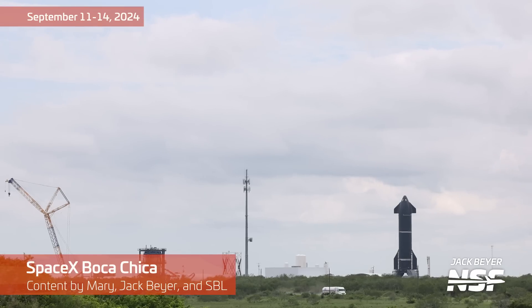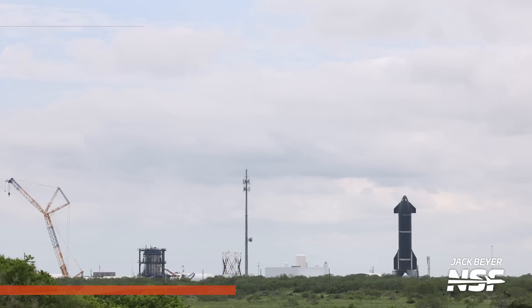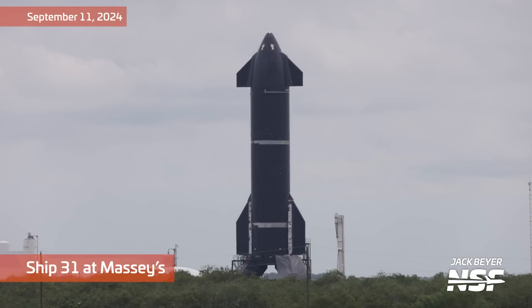And we're back with another Starbase summary! This is going to be for September 11th through the 14th.